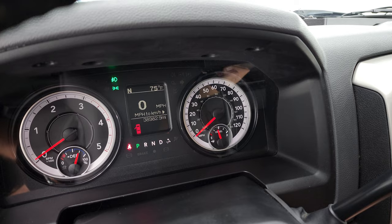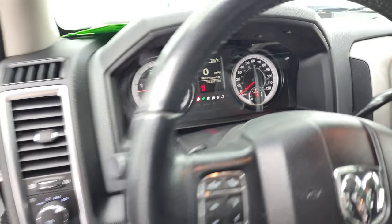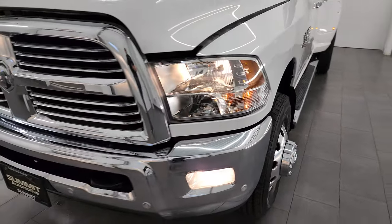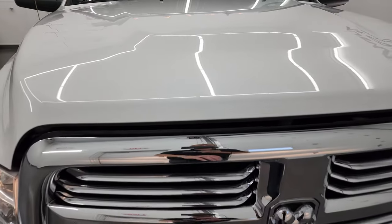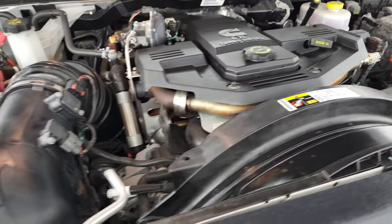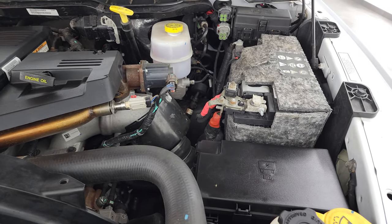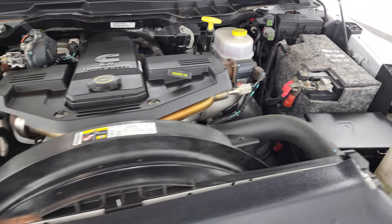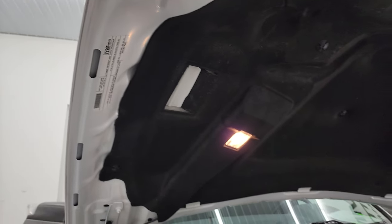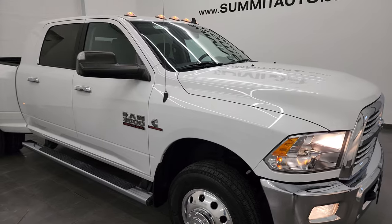We'll start it up and take a look under the hood — starts right up, no check engine lights or anything like that. I personally want to thank you for checking out the video today, and hopefully from this HD video you will have been able to verify the quality, condition, options, and cleanliness of this truck inside and out. Under the hood, we have the 6.7 liter high output Cummins diesel engine — very clean, runs very smooth. This truck has been fully safetied and inspected by our service shop, has a fresh oil and filter change, all fluids checked and topped off, and is 100% ready to go. It has the capability of towing 30,120 pounds and a 5,238 pound payload capacity.